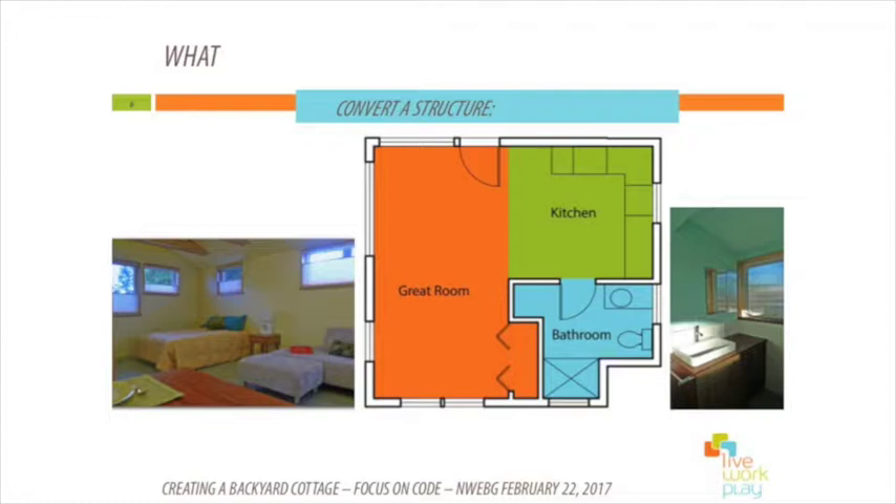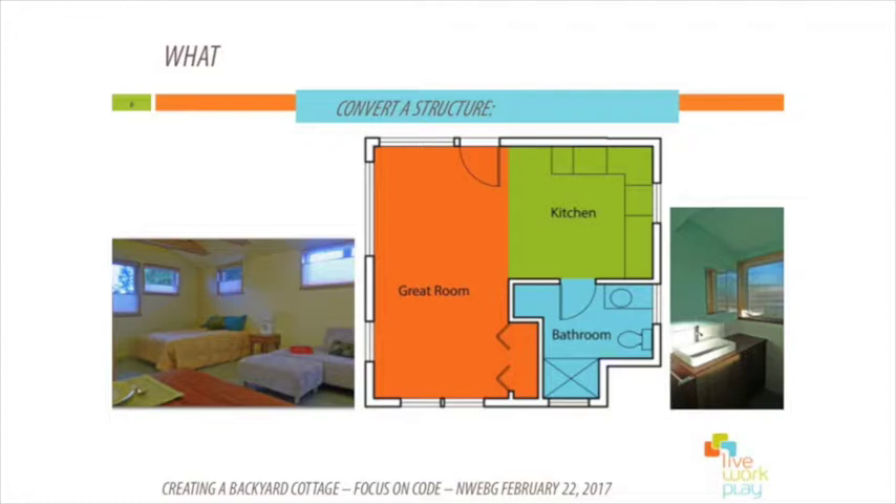There are a couple of interior photos and a plan diagram. You can see where we added the wet case so that we could extend our utilities across to it, which were also regulated by code.